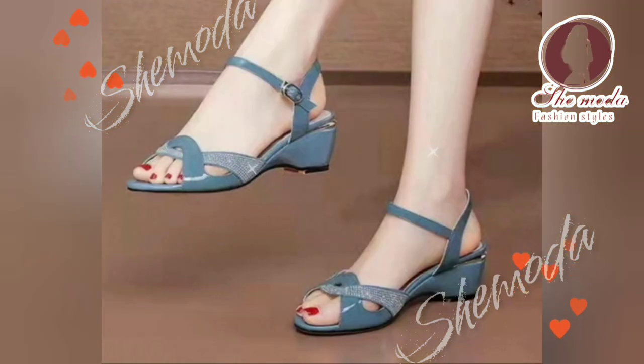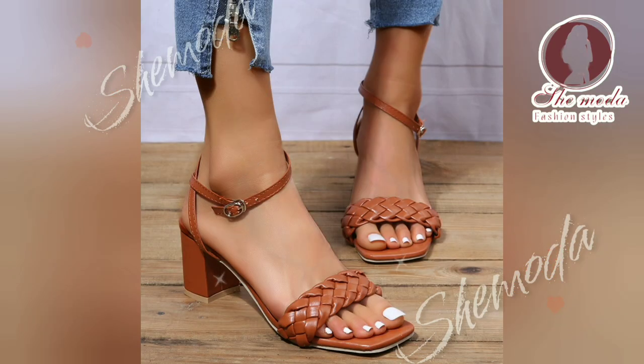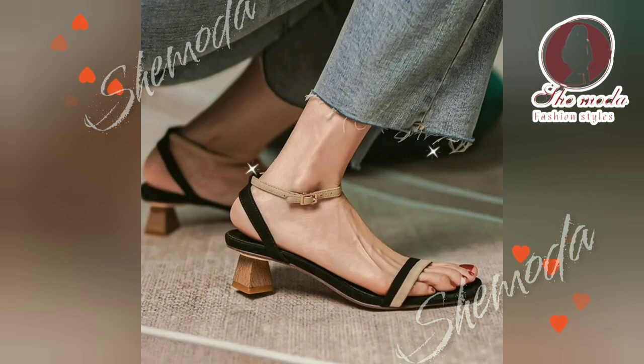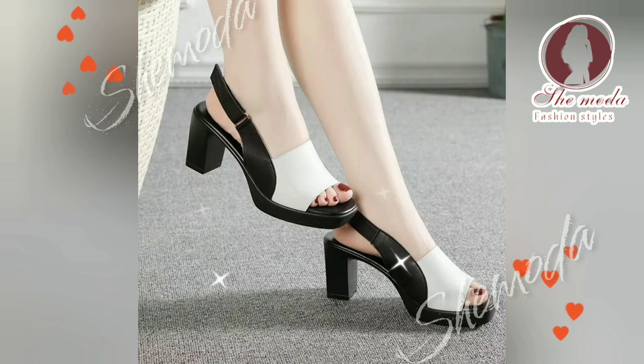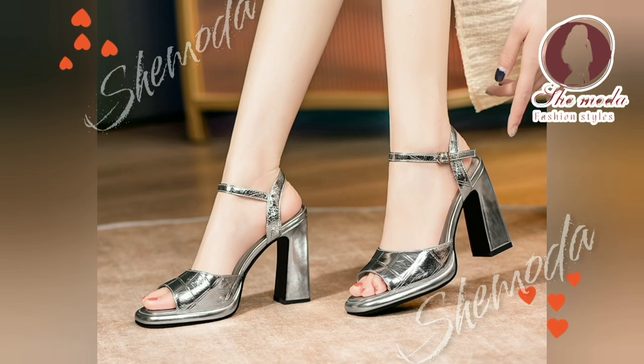Platform sandals are all about height and glamour. These sandals feature a thick sole that adds extra height, making your legs look longer and leaner. They come in a variety of styles including wedge, block, and stiletto designs, and are perfect for dressing up any outfit and adding a touch of sophistication to your look.